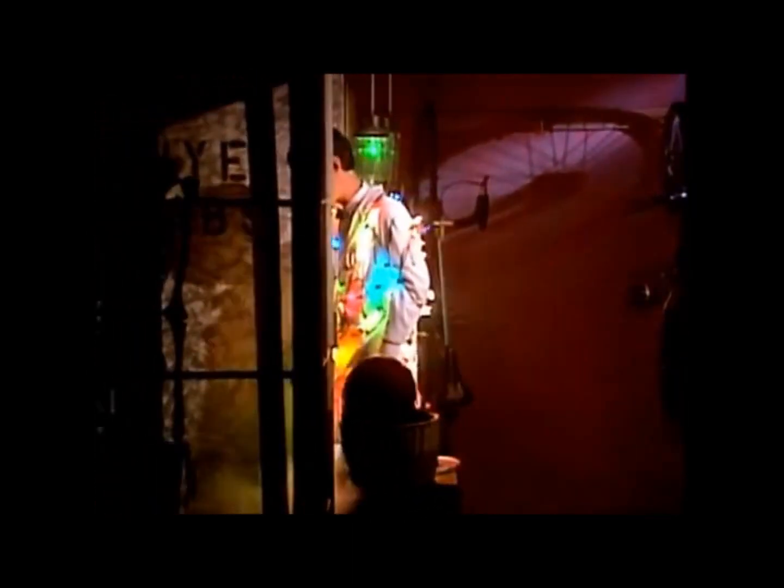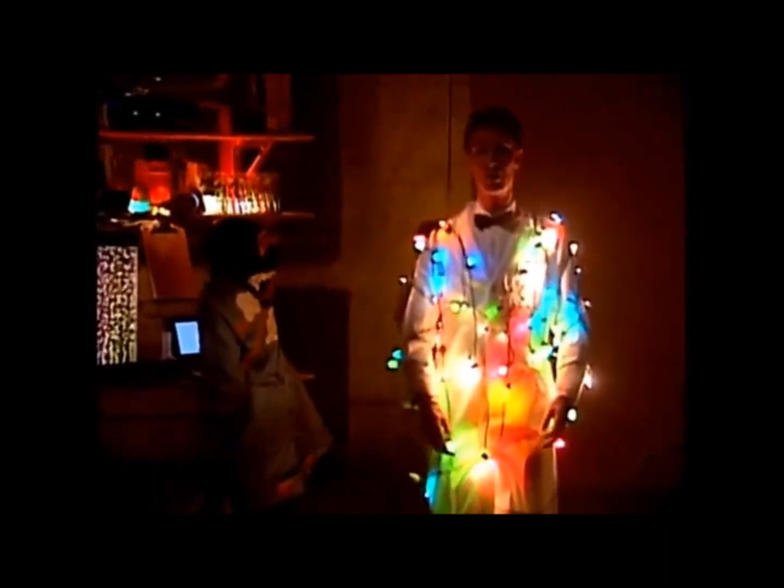Hey, it's the show about light and color. Now, without different colors of light, we couldn't see different colored things. And, of course, without light, we couldn't have a TV show.